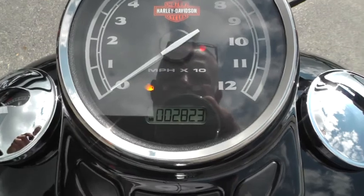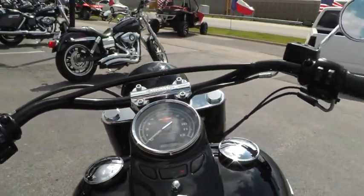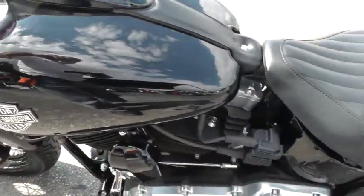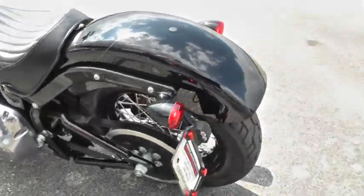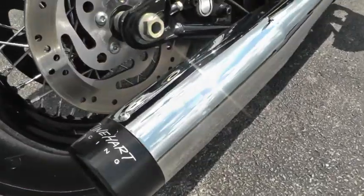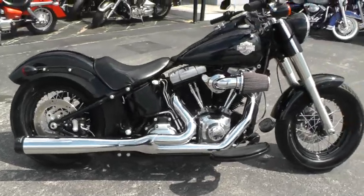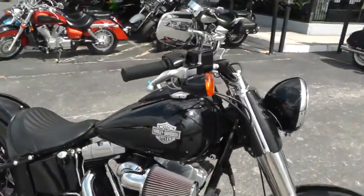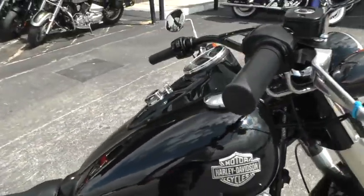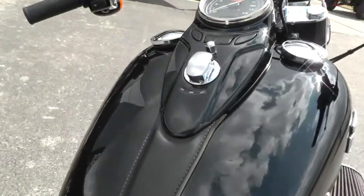It's only got 2,823 miles on it. We'll fire it off and let you give it a listen. It has a real nice sound to it. Got a nice leather bib there on the tank.